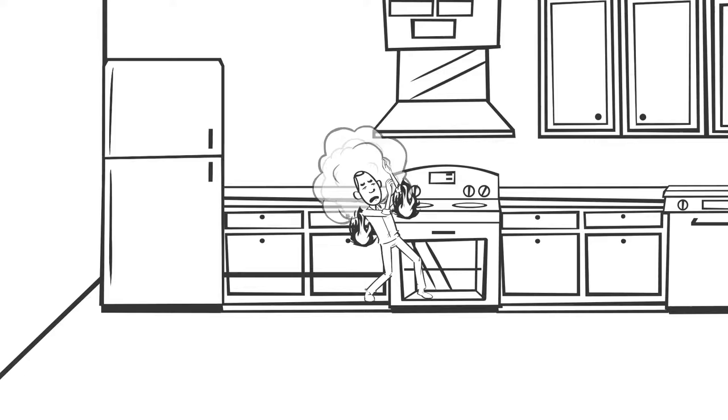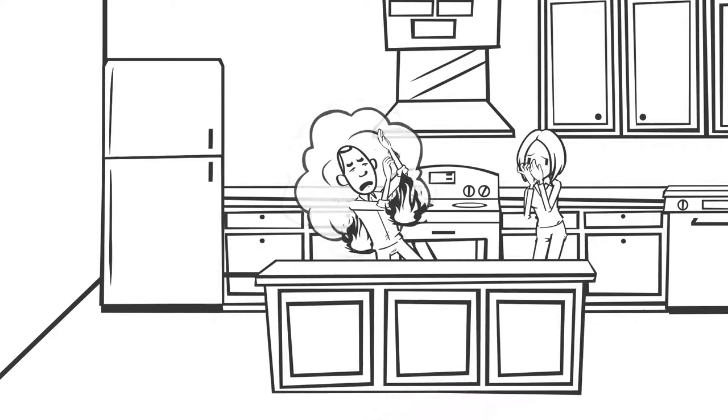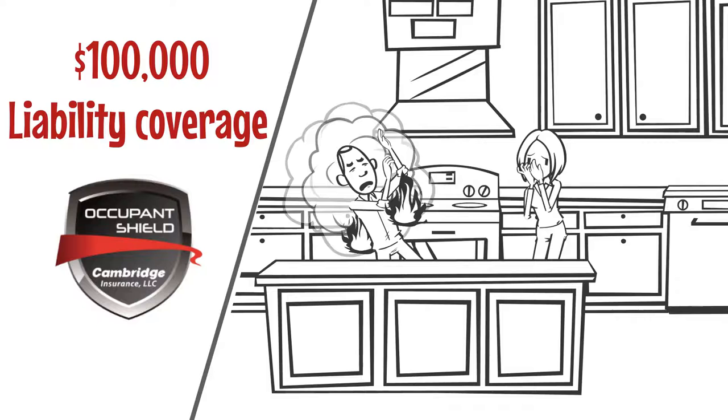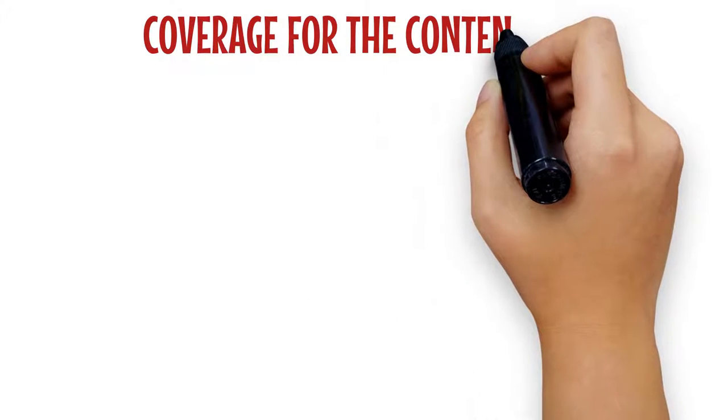Further, did you know that if another person hurts themselves in your living space, you could be liable even if it was just an accident? Occupant Shield's $100,000 liability coverage extends to this type of accident.